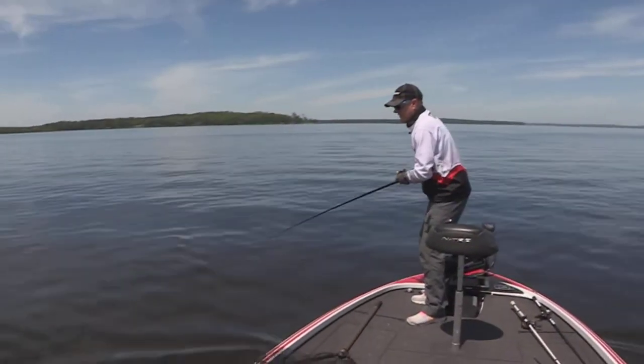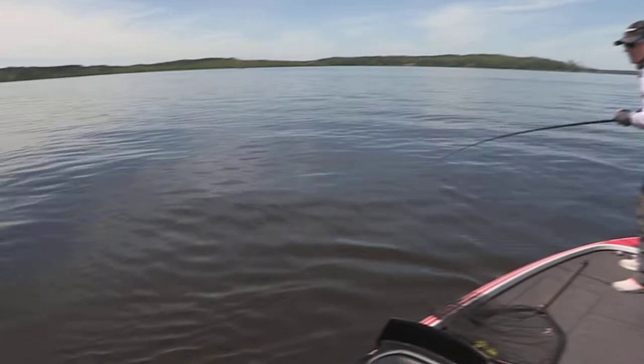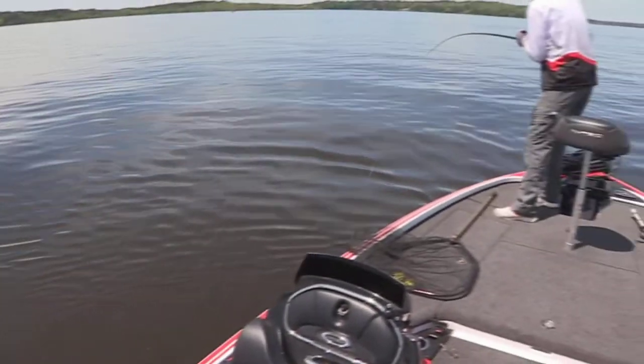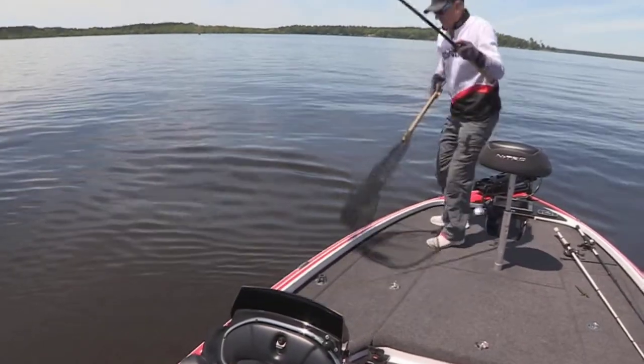Oh I've got a good one on. I picked up and threw a crankbait out there, a big crankbait, and a good pull hit it. Oh man, it's a good fish.